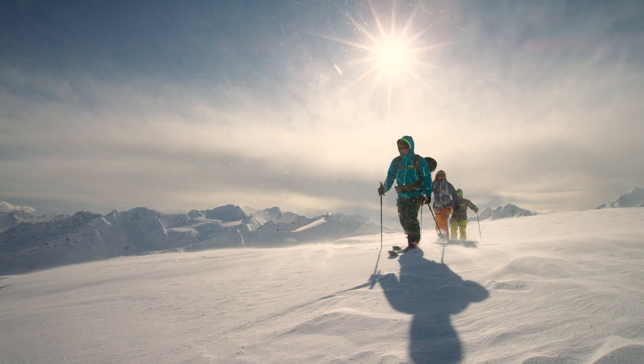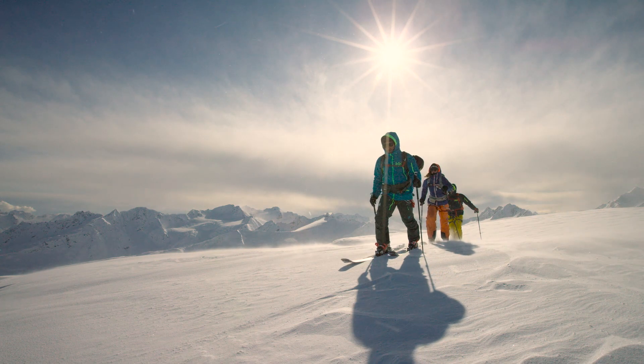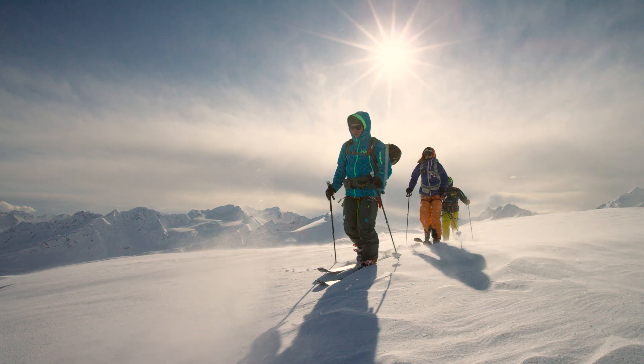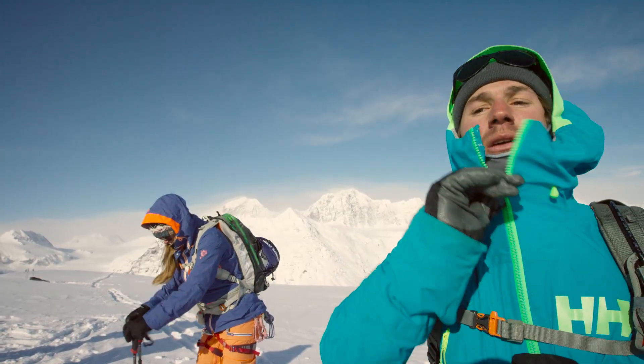It breathes really nice but keeps you super warm. So when you're touring on a day like today, it's super breathable. But when you're standing around waiting for the heli, it keeps you warm.